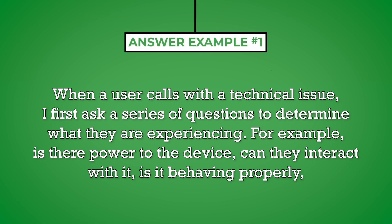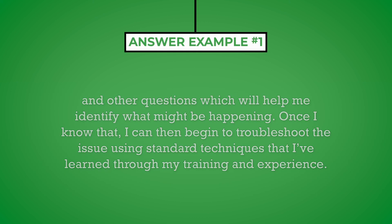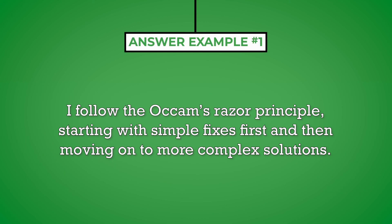When a user calls with a technical issue, I first ask a series of questions to determine what they are experiencing. For example, is there power to the device? Can they interact with it? Is it behaving properly? And other questions which will help me identify what might be happening. Once I know that, I can then begin to troubleshoot the issue using standard techniques that I've learned through my training and experience. I follow the Occam's Razor principle, starting with simple fixes first and then moving on to more complex solutions.